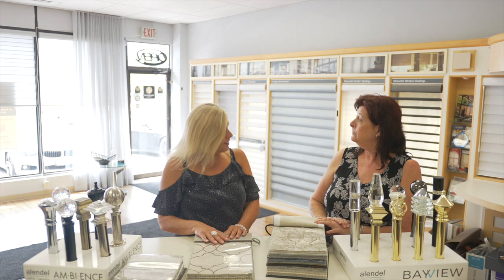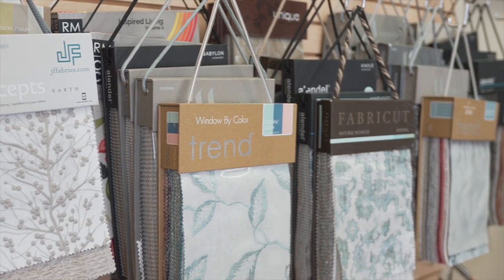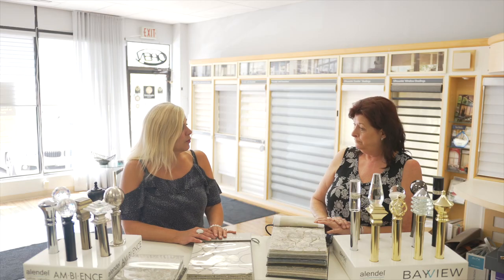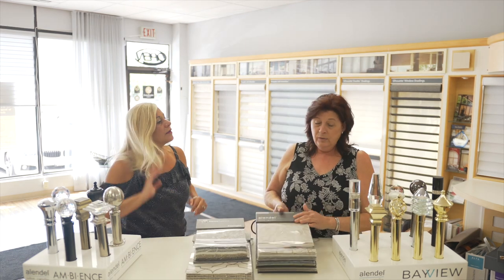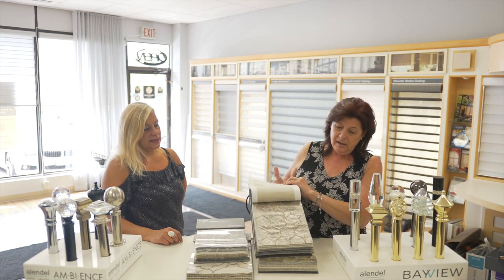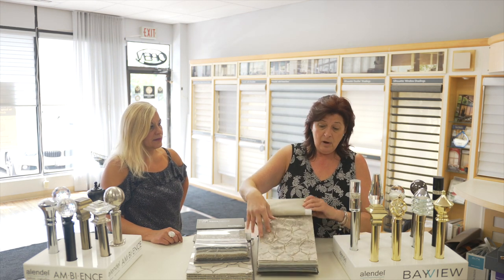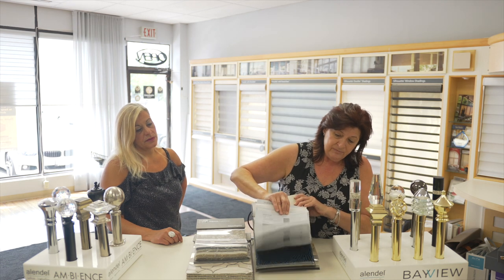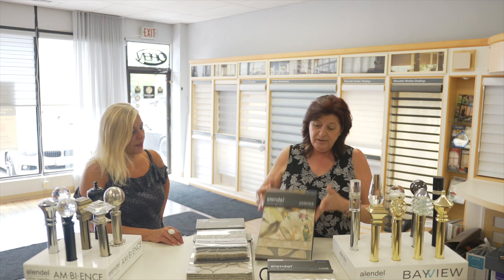Thank you so much Charlene for going through all the different pleats we're showing here in our showroom. If you can also spend a few minutes going through some different fabrics — maybe explain what is in today, what's the trend in different textures and colors that people are choosing? Sure! We've got a few brand new books in from Allendale — beautiful colors, gorgeous looks — great with the channel rods for something really modern.